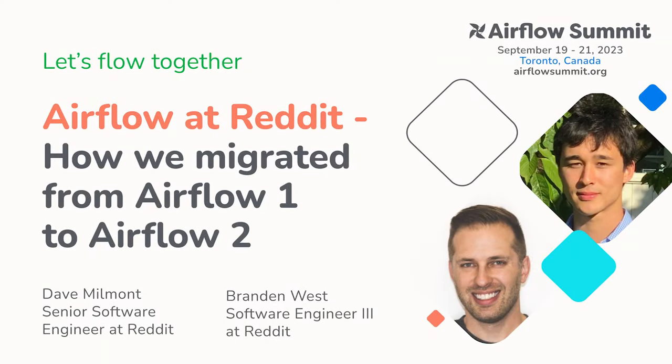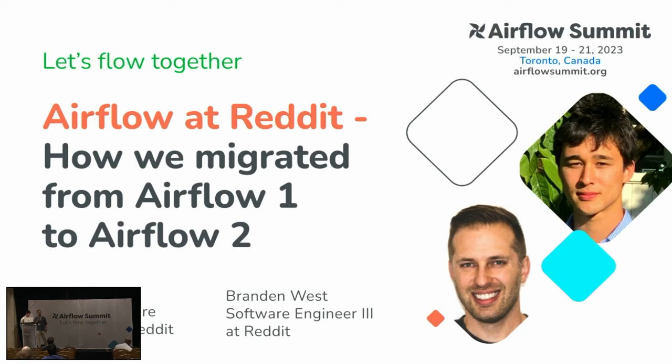All right, we'll go ahead and start. Thanks for joining us. My name is Dave Lamont. I work at Reddit as a software engineer in infrastructure. My name is Brandon. I work at Reddit, I'm part of the data platform team, and we heavily leverage Airflow to manage data at scale at Reddit. It's a lot of data.